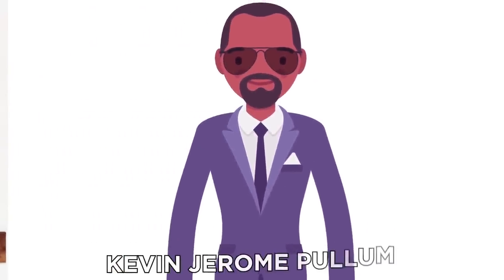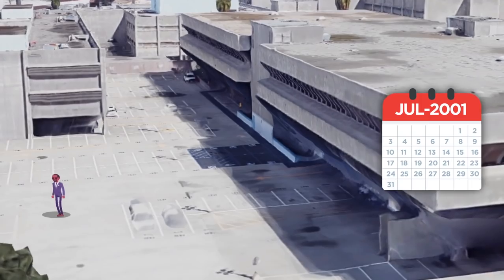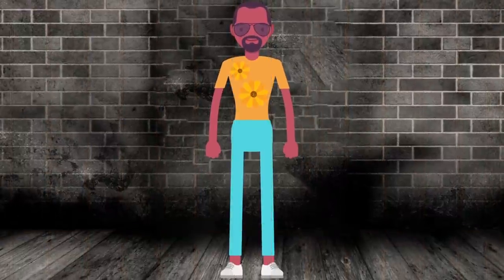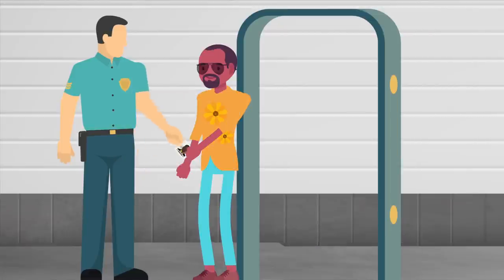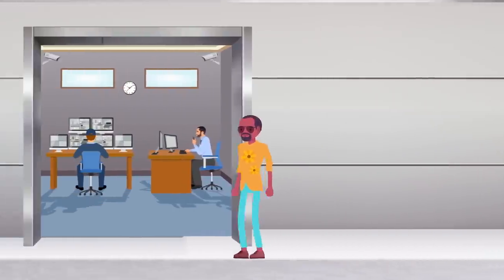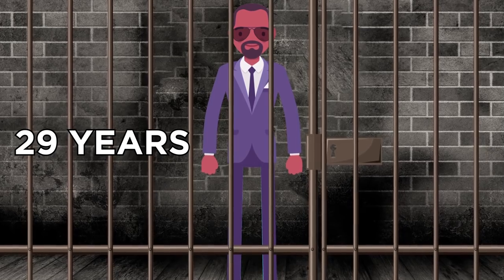From using an animal disguise to a disguise of a man who could talk to animals, Kevin Jerome Pullum used his acting chops to aid his escape from Los Angeles County Men's Central Jail in July 2001. He was convicted for attempted murder just hours before his escape. Wearing a flowered shirt and light-colored trousers, Pullum used an ID card with a picture of Eddie Murphy from Dr. Dolittle to make his getaway. Security cameras recorded Pullum calmly walking out of an elevator and through the main control area of the prison. He was apprehended two weeks later, with four years added to his original 25-year sentence.